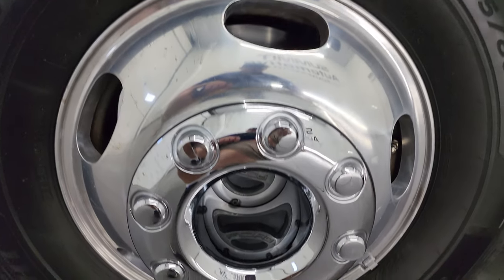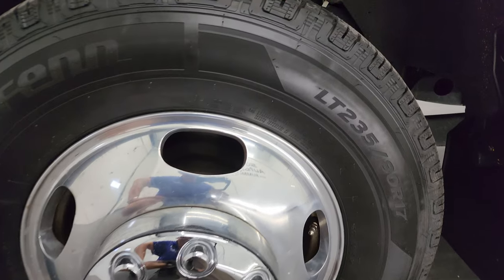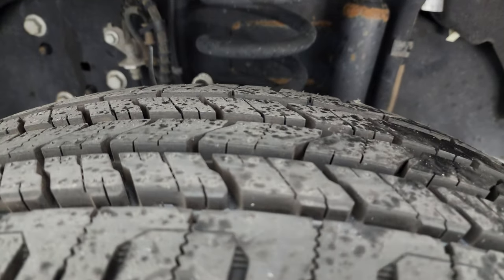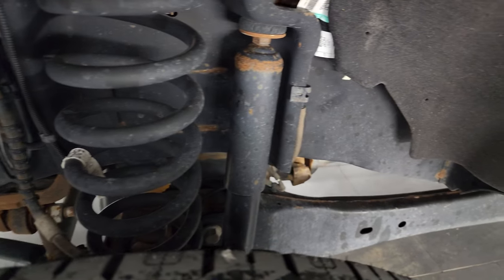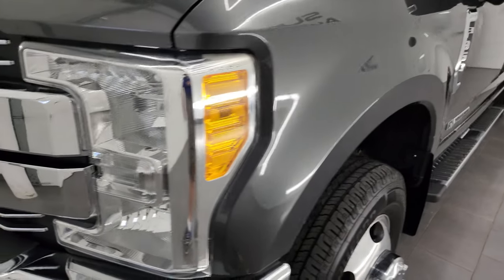This one comes with the 17-inch polished aluminum wheels and it has brand new Laufen X-Fit HT tires. These are LT-235 ADR-17s. They still have the wear knobs on them — we put those on in our safety inspection. Frame and underbody is in really nice condition considering it is a 2017 truck. Front fender is in great shape as well. I didn't see any major dents or dings on there.